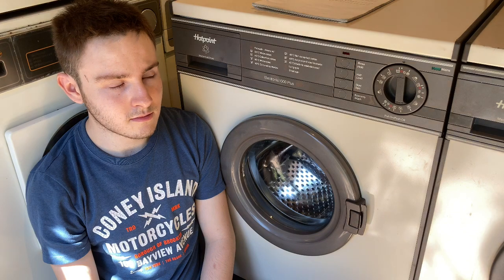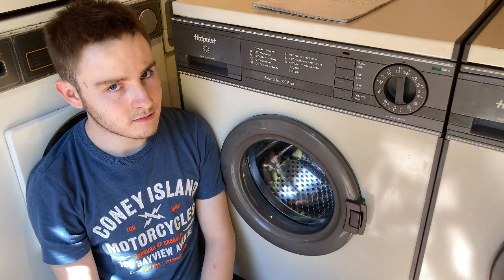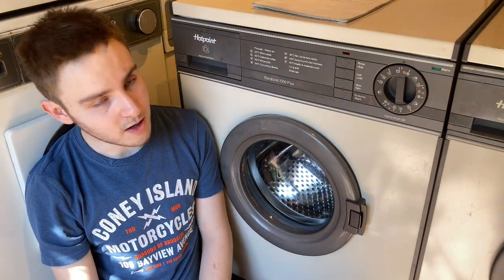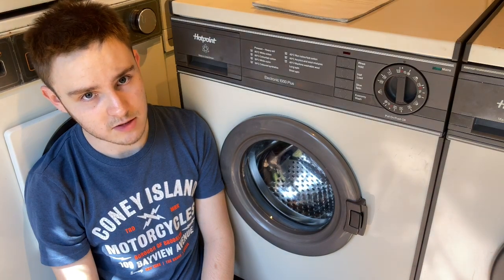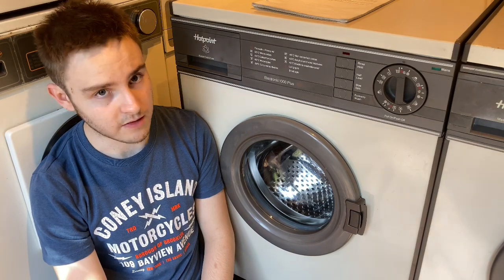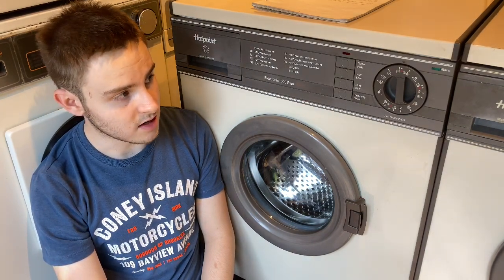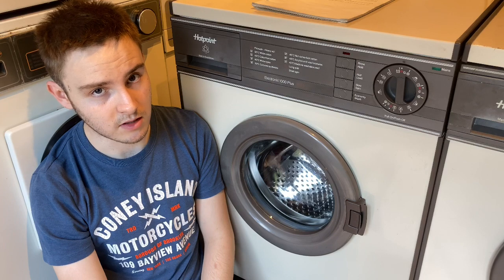This is Chris's 9530. I'll hand over to him to tell you a bit more about it. So this is mine — I got it four or five years ago from Facebook for five pounds. It came with the 9310 dryer. They've been together their whole life. I've got the receipt showing it was delivered new to the same address and cost 320 pounds in about September 1986.